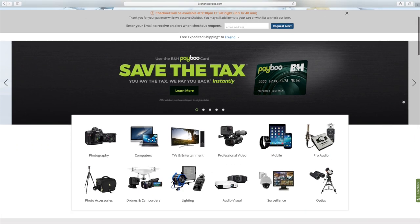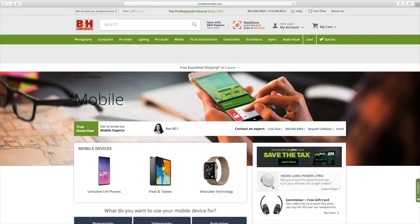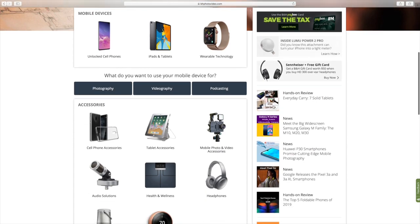B&H Photo, for those who don't know, is an online retailer that also has a superstore in New York City, which sells electronics and photography equipment for extremely good rates. It used to be one of the best retailers you could go to because for most people, they didn't have to pay any sales tax when they purchased online at bnhphoto.com. This could save you hundreds and hundreds of dollars, especially considering that a lot of photography equipment is super expensive.